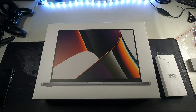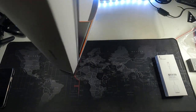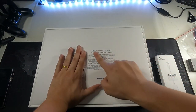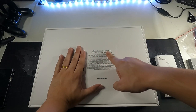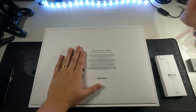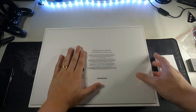Let's quickly go through the unboxing. I already got this pre-unboxed at the store because I wanted to check for any defects on the machine. So flipping over this really heavy box — you can see 16 GB of unified memory, 512 GB SSD, and right here it says 16 inch MacBook Pro with Apple M1 Pro chip. This is the space gray version.